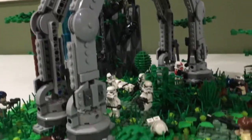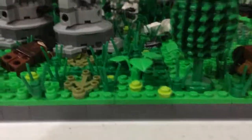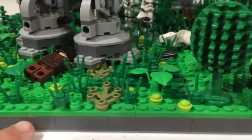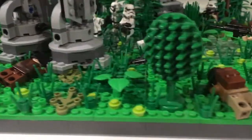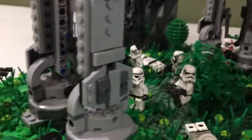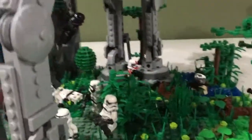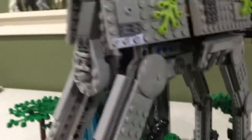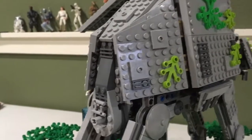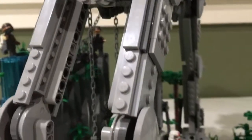He also helped me because this was a collaboration with him. He laid the groundwork here — the grass, all the mounds — and he made that ditch in there. So he did a really great job helping me with this. And then if you look at the AT-AT, there's just a bunch of leaves to try to camouflage it — as much as you can camouflage an AT-AT.